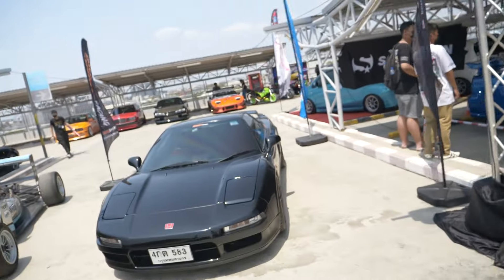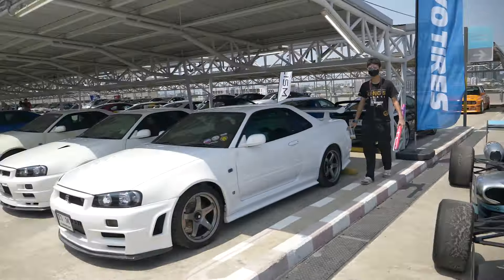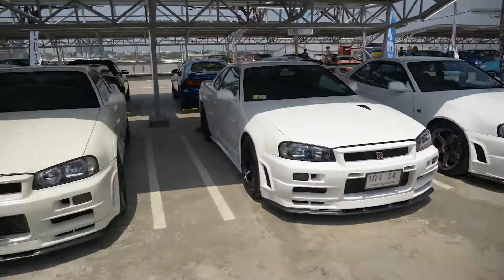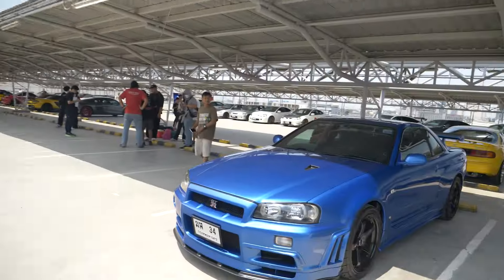I love R34s, but not as much as I love the NSXs. This is an NSX and it's sexy. R34 — lots of R34s. Wow, I mean, just wow. How crazy is this? This is absolutely amazing, look at all those cars. GTRs — GTRs everywhere.